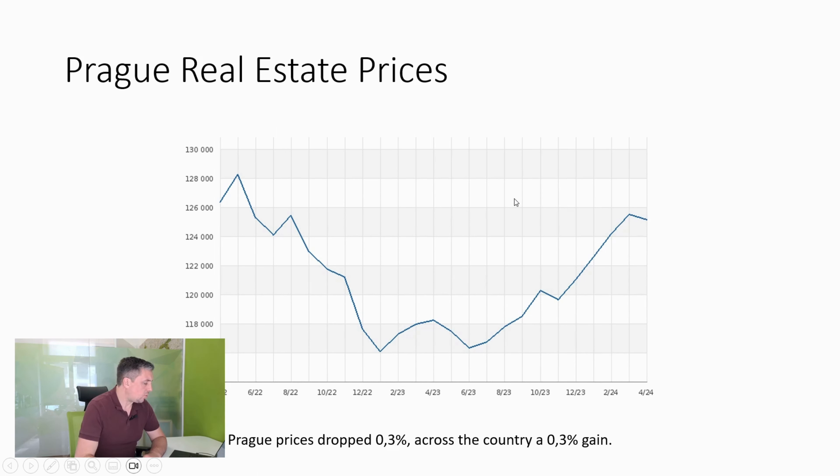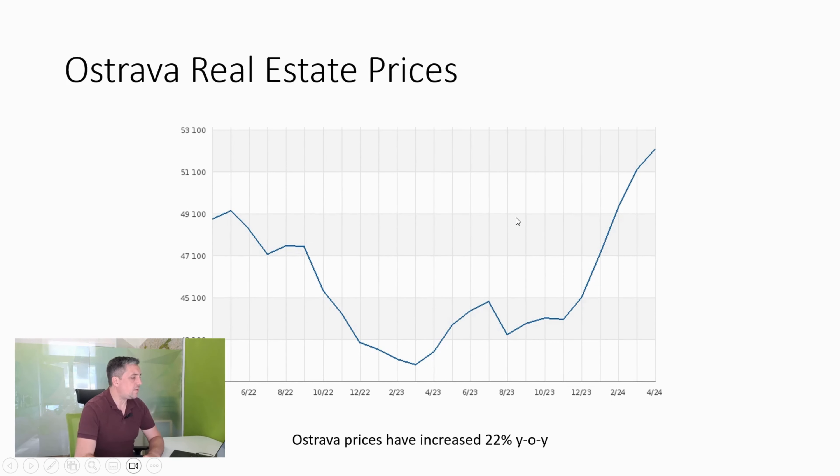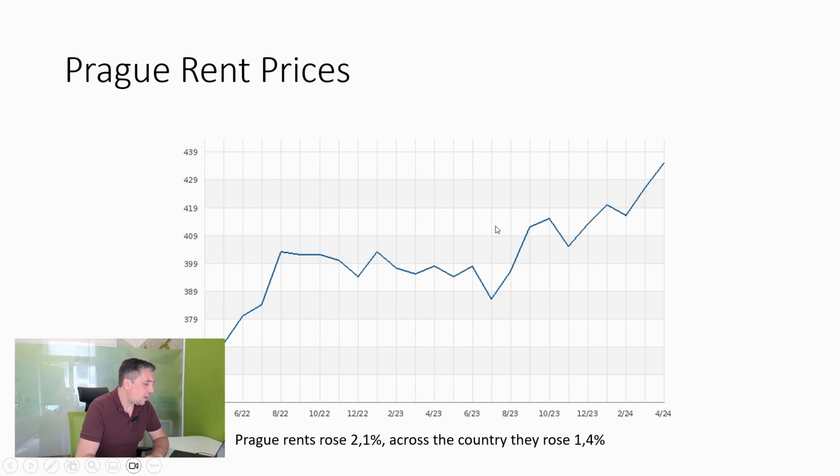If we look across the country in general, Ostrava is somewhere that really stands out — it's seen 22% year-on-year growth so far. The prices are well above what they were during 2022 when they previously peaked, which is great if you are investing there. It'll be interesting to see whether prices come back a little or continue up, because the price per square meter is still pretty low and when you consider rising costs like building costs, it's clear to see why such prices would increase quite a lot.